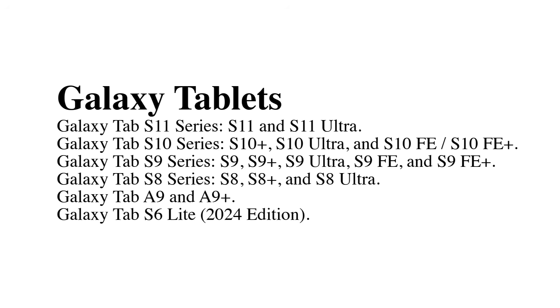Galaxy Tablets: Galaxy Tab S11 series, Galaxy Tab S10 series and S10 Fan Edition / S10 Fan Edition Plus, Galaxy Tab S9 series and S9 Fan Edition Plus, Galaxy Tab S8 series and S8 Ultra, Galaxy Tab A9 and A9 Plus, Galaxy Tab S6 Lite 2024 Edition.